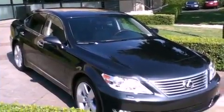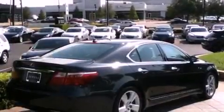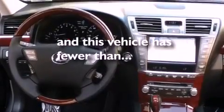Its top features include a moonroof, air conditioning with automatic climate control, cruise control, wood trim interior accents, 19-inch alloy wheels, an engine immobilizer theft deterrent system, 12-volt power outlets, a low-tire pressure indicator, heated side-view mirrors, and this vehicle has fewer than 5,000 miles on the odometer.